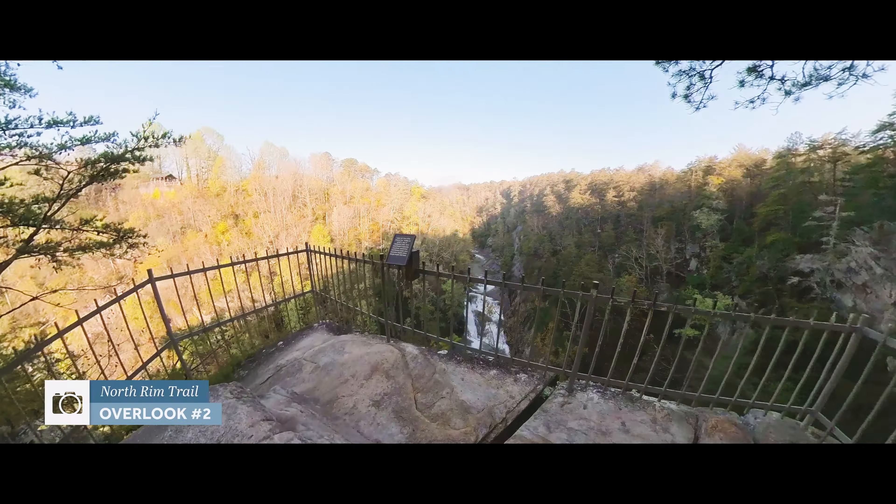This is Overlook 10, which is the farthest away from the visitor center that we'll be getting. Now we just have to backtrack a little bit and then take the rest of the south rim trail to connect to the north rim trail along the highway and head back to the visitor center.